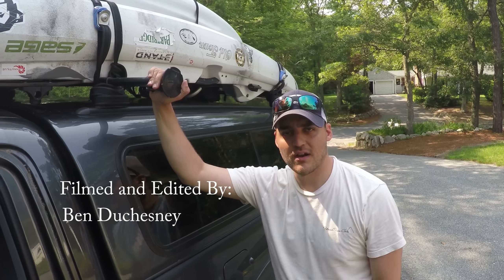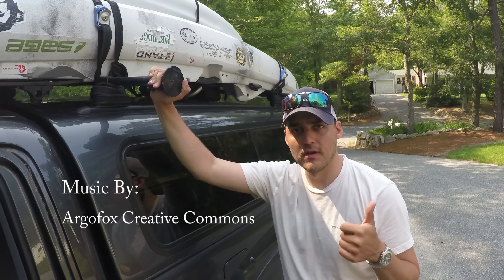I hope you guys enjoyed this tour of my truck and my truck bed. I'm hoping you paddle forever and fish longer.